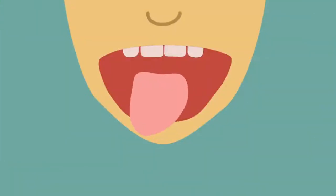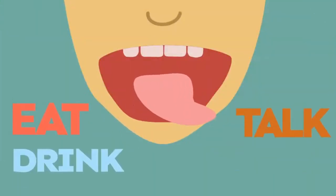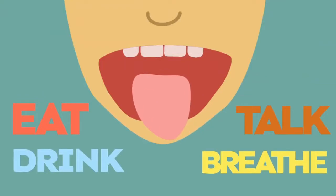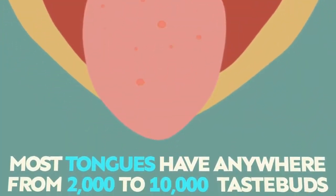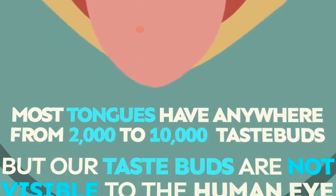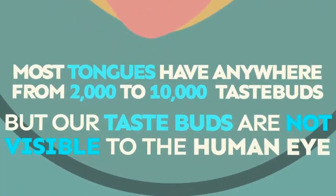We use our tongue to eat, drink, talk, and breathe. Most tongues have anywhere from 2,000 to 10,000 taste buds, but they are not visible to the human eye.